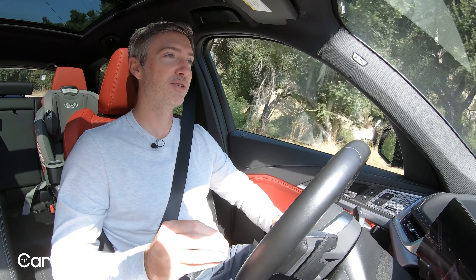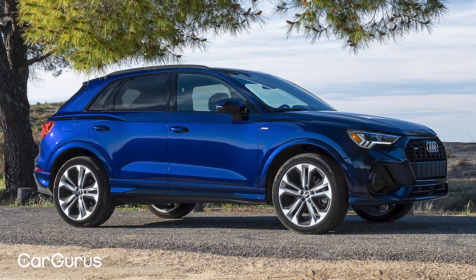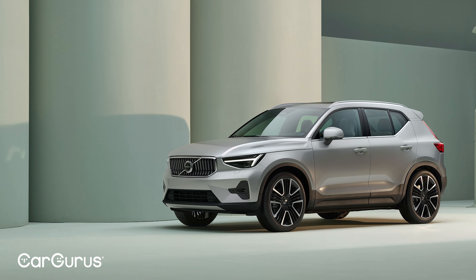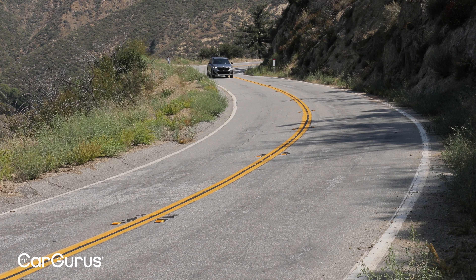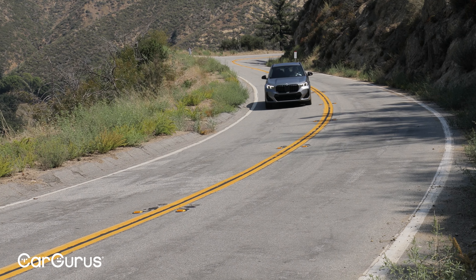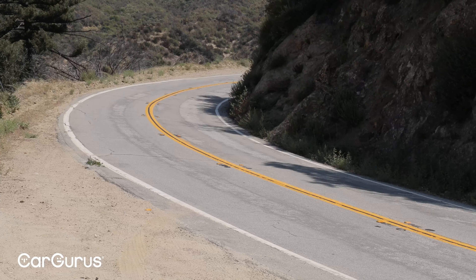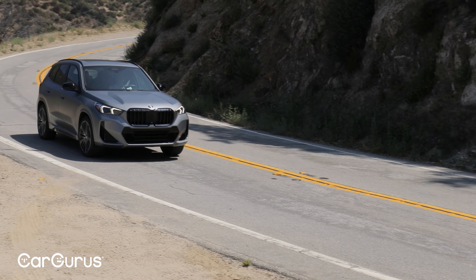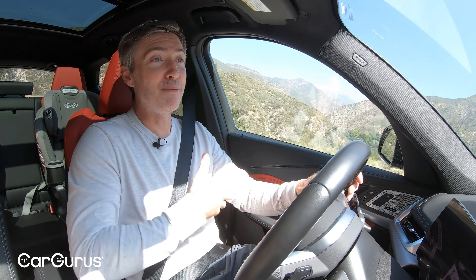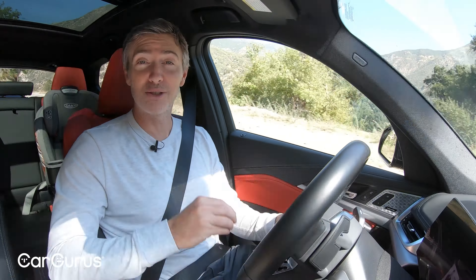In terms of competition, this X1 has a lot of it. There are a number of compact luxury SUVs and crossovers to compare it to: several from Mercedes, the Audi Q3, the Volvo XC40, and the list goes on. In terms of how this stacks up, this is going to be on the sportier side of pretty much anything else you compare it to — and that's a good thing. Sporty in the sense that you're going to have more fun driving it, yet it's still comfortable and you're not giving up anything in return for those driving dynamics.